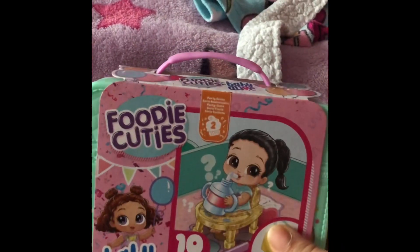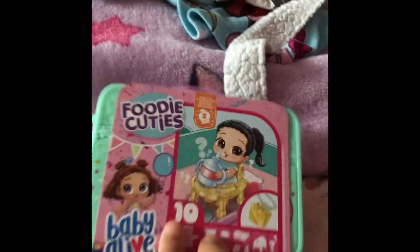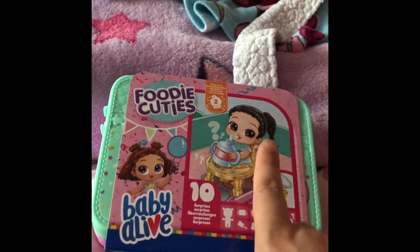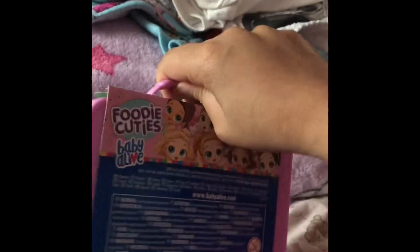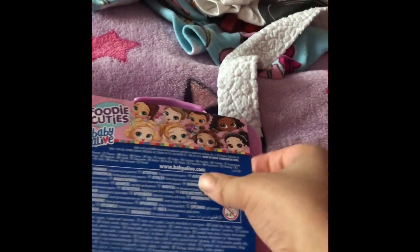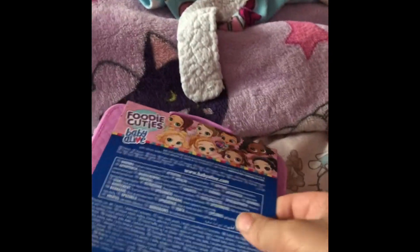I got this, and I also got some lotion. This is really cute — it has these cute girls on it. It comes with 10 items, and we're going to open it today. I'm just going to get some scissors. I got some scissors here and we'll cut this open now.